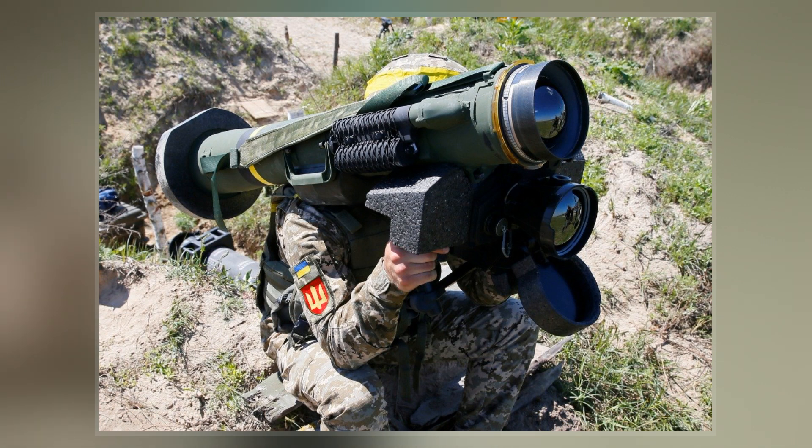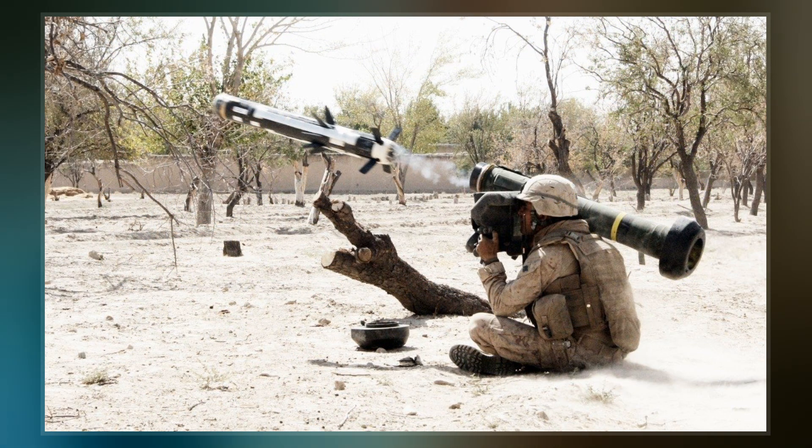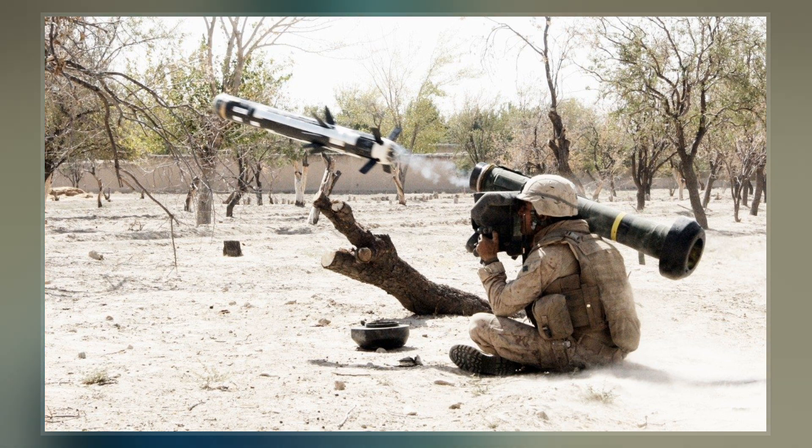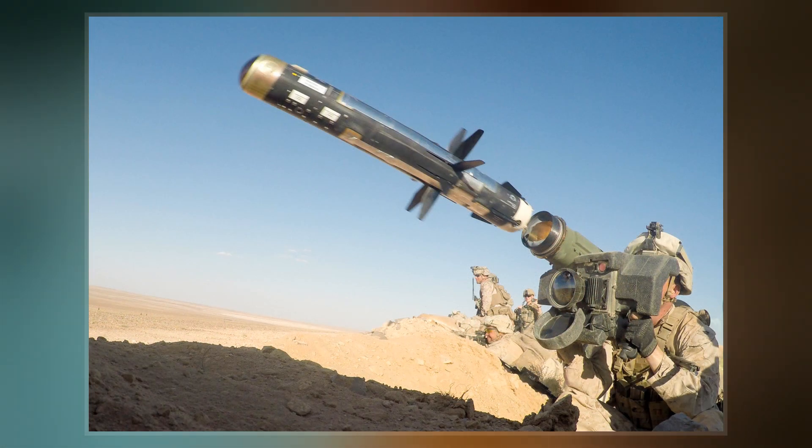It first entered British service in 1984 and was later replaced in frontline service by the Javelin S-15, sold commercially as the Starburst surface-to-air missile in 1993, and later by the Starstreak starting around 1997.